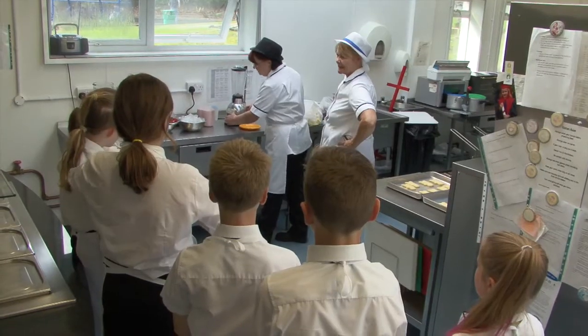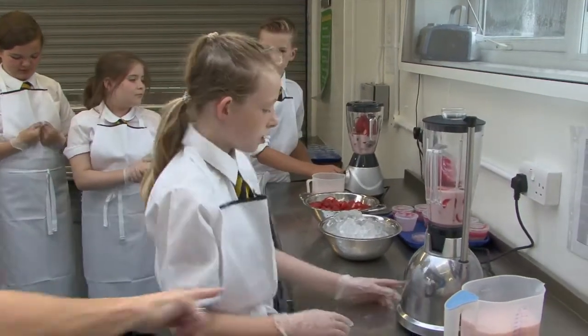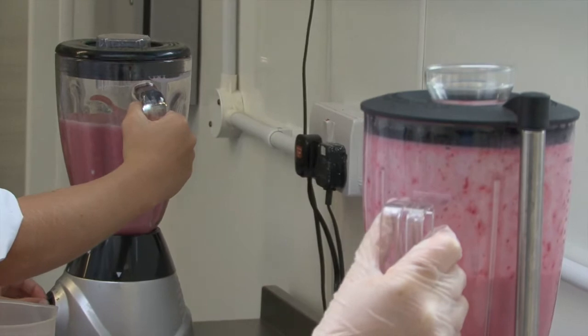We've been involved with the EcoSchools project for a number of years now. We are about to gain our fifth green flag. Children are involved from the very basics in learning about where food comes from, so we're teaching children about how food gets from the field to the fork.